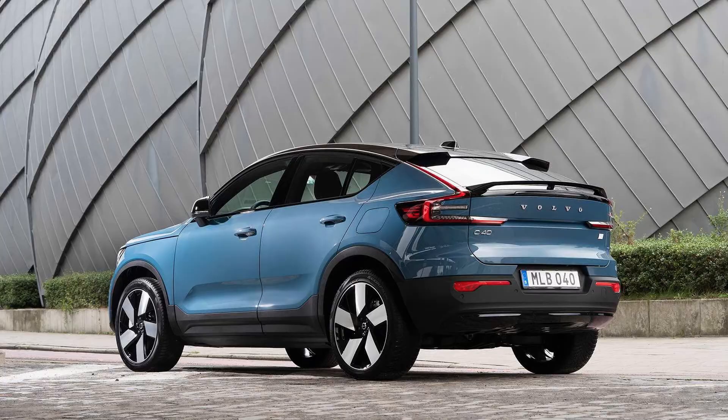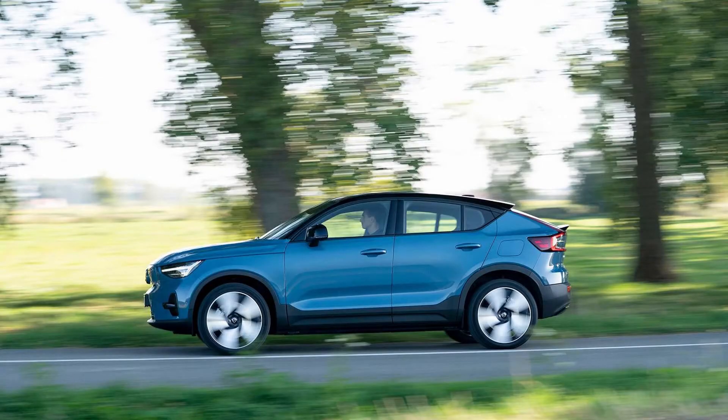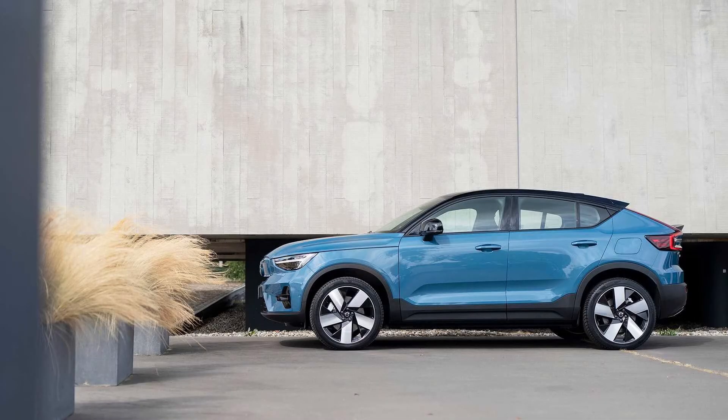In terms of styling, the C40 moves Volvo forward only incrementally, so your opinion of its appearance will largely depend on how you feel about other Volvo products. It shares much of its bodywork below the beltline with the XC40 Recharge, highlighted by Thor's Hammer LED headlight accents and an attractive grille blockout panel up front, with clean body sides and standard 20-inch wheels helping liven up the profile view.